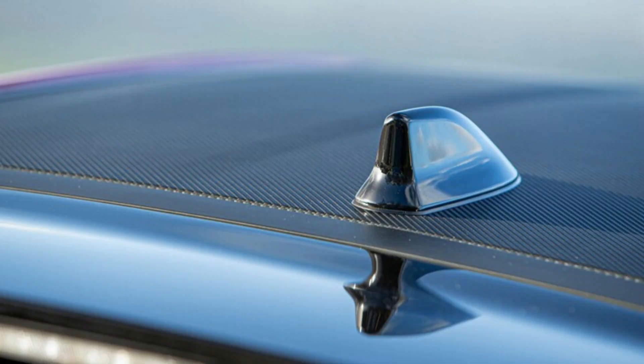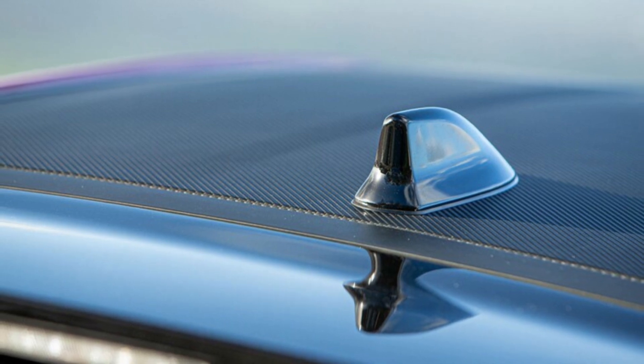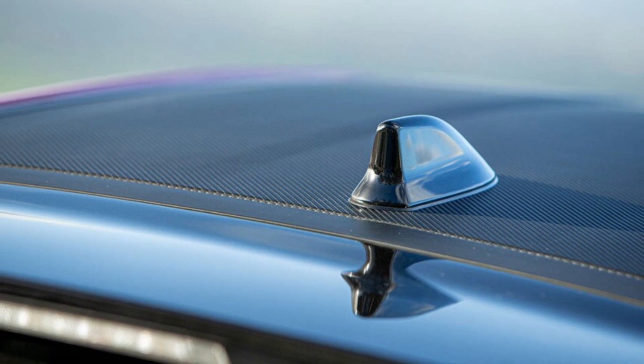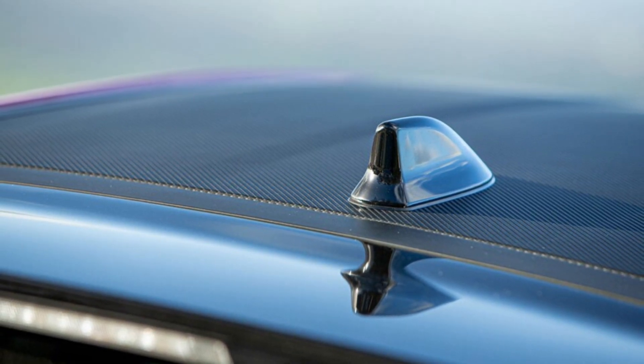We're glad Toyota revealed a new generation of the GR86, and we're thankful for the GR Supra, but the absence of the GR Yaris in the States leaves a hole in our hearts. We can only hope that Toyota's answer fills this gap with joy.